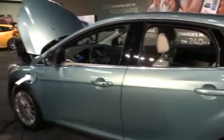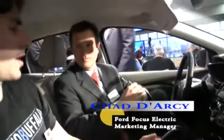Mike Perlman here for TechnoBuffalo. I'm inside a Ford Focus Electric with Chad Darcy, the Focus Electric Marketing Manager. Tell me about the lithium-ion battery.